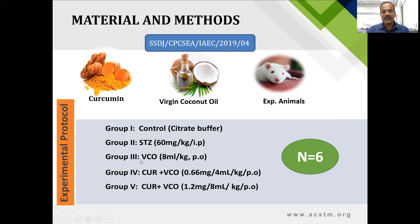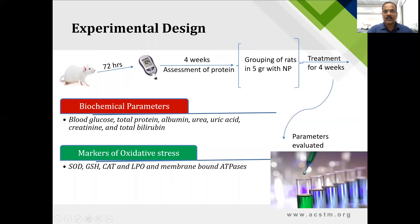Group three — diabetic nephropathy animals — were treated with virgin coconut oil alone. Group four received virgin coconut oil plus curcumin at low doses. Group five received virgin coconut oil and curcumin at high doses. The curcumin dose was selected based on the solubility of curcumin in a fixed volume of virgin coconut oil. Animals were injected with streptozotocin; after 72 hours, blood glucose was checked. Animals with blood glucose above 250 mg/dL were considered diabetic and allowed four weeks for nephropathy development, assessed by glucose and protein in urine.